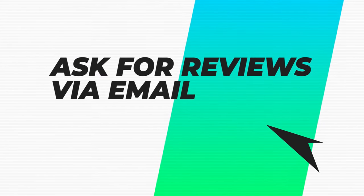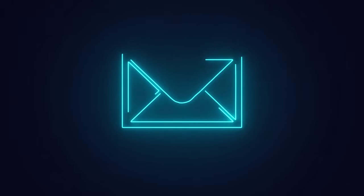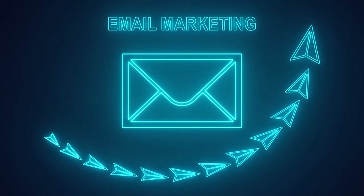First, ask for reviews via email. Email marketing is a useful tool for review requests because you can send automatic messages to anyone who has just made a purchase from you. It's always good to have a thank you email ready to go out to your customers, so adding a quick request for a review while you're at it is super effective.